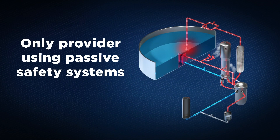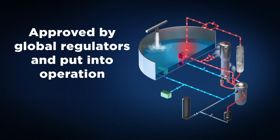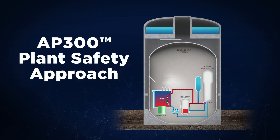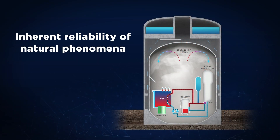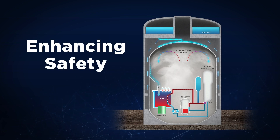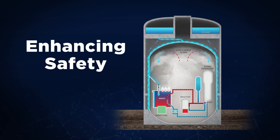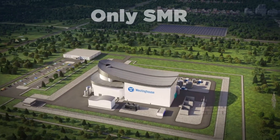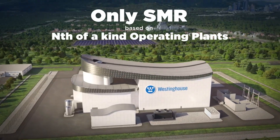Westinghouse is the only provider using passive safety systems that have been approved by global regulators and put into operation. The AP300 plant safety approach uses the inherent reliability of natural phenomena to simplify safety systems while enhancing safety. The AP300 SMR is the only SMR based on nth-of-a-kind operating plants.